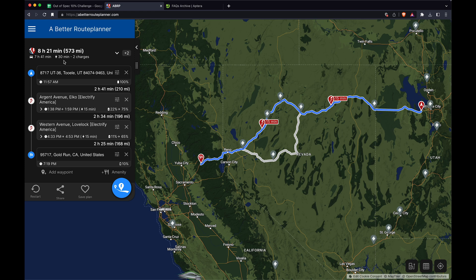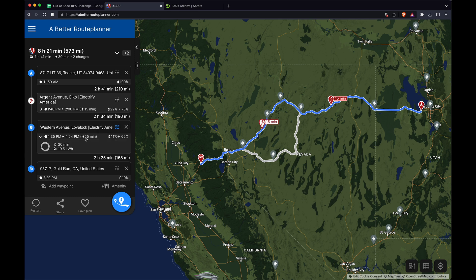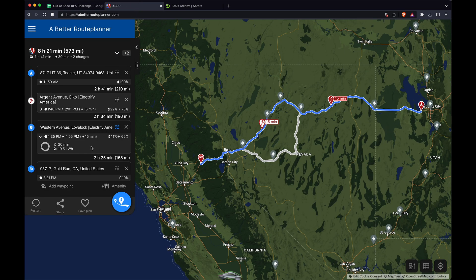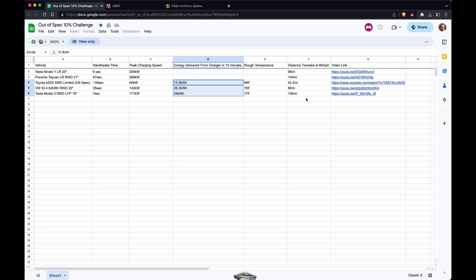This is set as the 400-mile range option for Aptera. If you drive 210 miles you get down to the low point, then the closest I can get to 10% is 11%. It gave 19 kilowatts of energy in 15 minutes of charging. Comparing that to the others — definitely lower — but this vehicle can travel further on less energy. It charged from 11% to 65%.